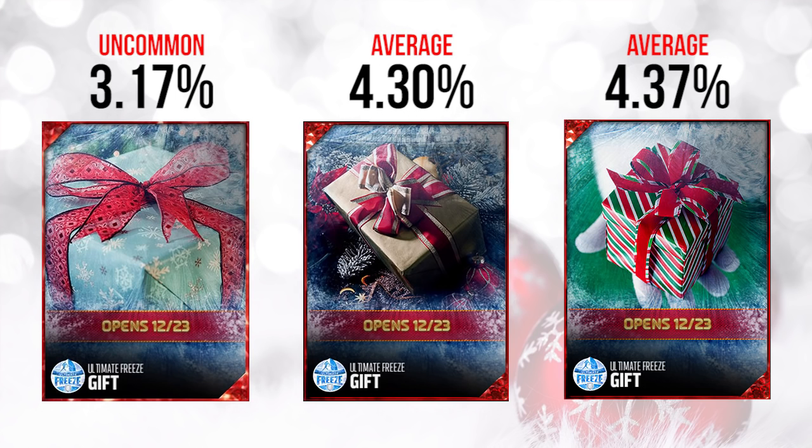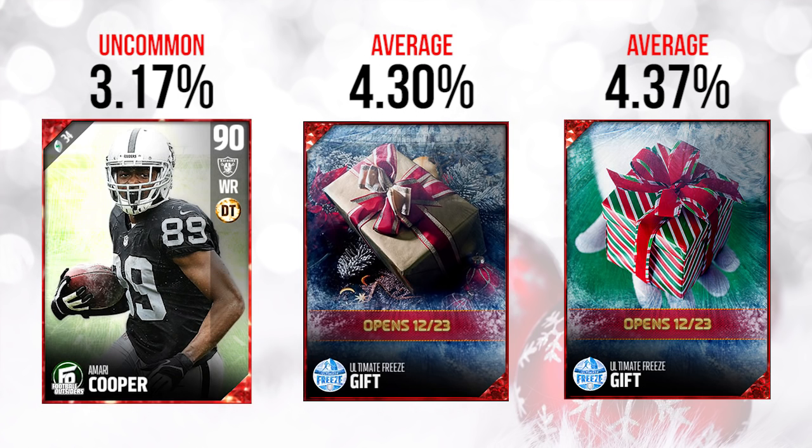The first one ended up being a Football Outsiders Elite. What I got in mine was actually an Amari Cooper, which is a pretty damn good card. I was pretty happy with it — definitely happier than what I've gotten in most of my other gifts so far. Very, very nice to at least have something that has some value.